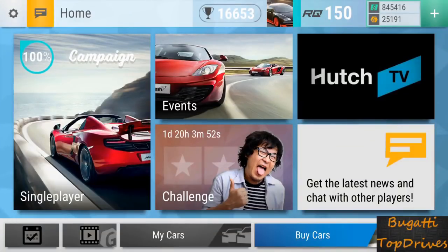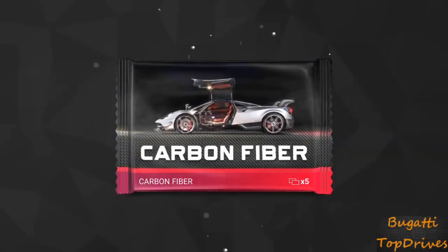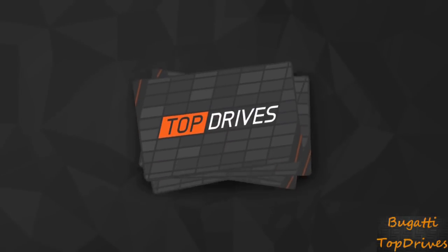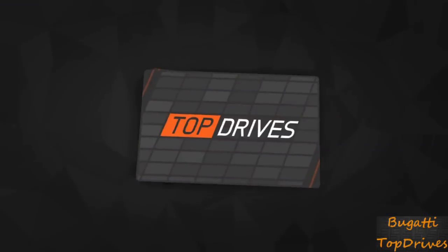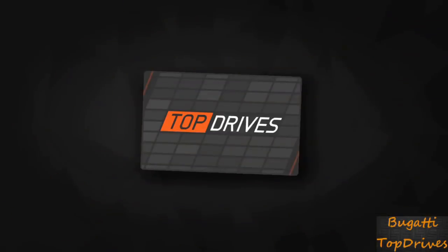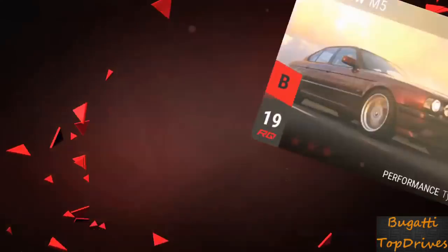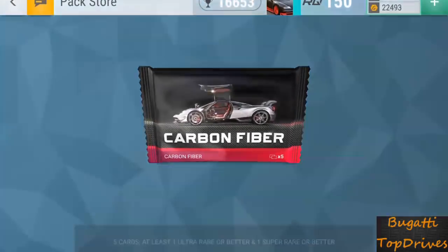Welcome back to Bugatti Top Drives Pack Openings — let's get the festivity started right away. We all know Bugatti's not keeping any of these cars, so why even read them out? The DTS is not bad for the rain, and an M5. Not a good start. Not really what you're looking to see when you open a carbon fiber pack.